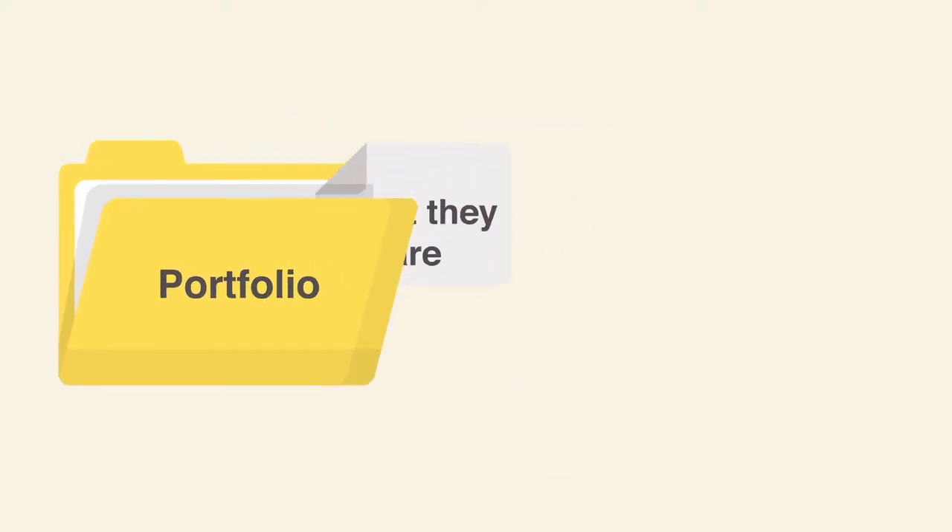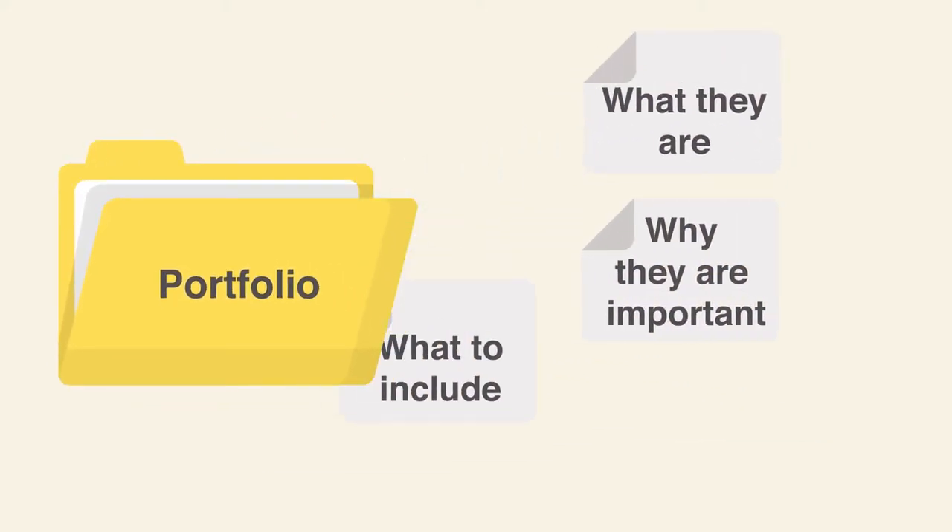In this video, we'll be introducing the concept of digital portfolios — what they are, why they are important, and what to include in your very own.